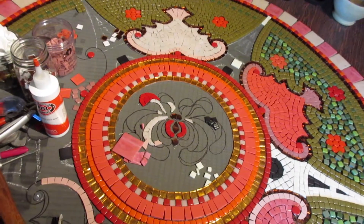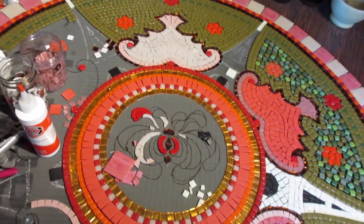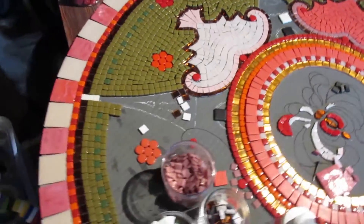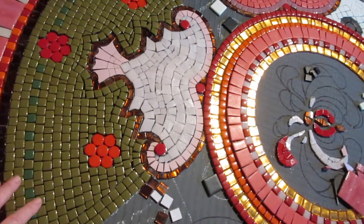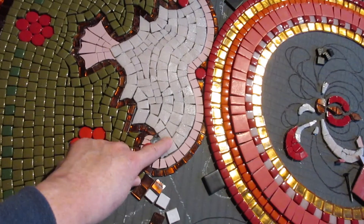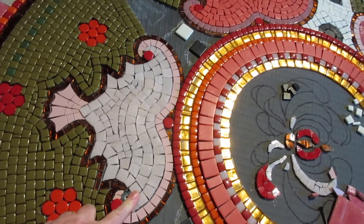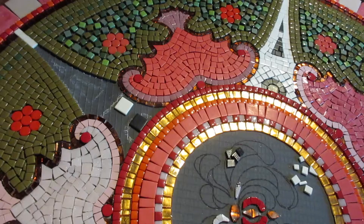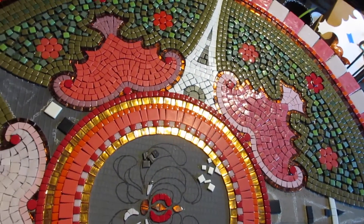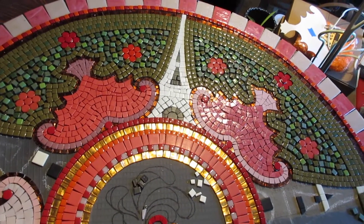I wanted to update you on the five lucky bat mandala project that I'm working on. Over here I have this one light-colored bat — I ran out of, or I could see that I was going to run out of, this particular very pale pink, and so I chose to run some other colors into the scheme, which I think makes it even more interesting.